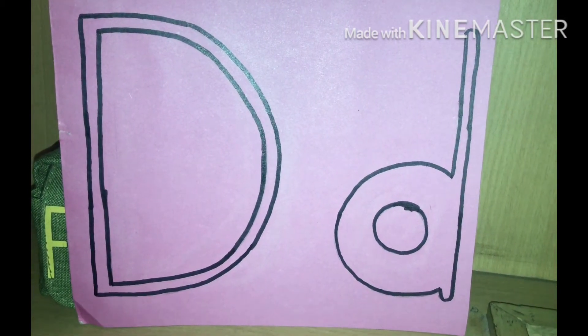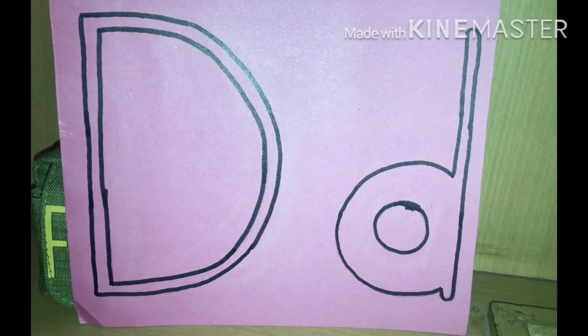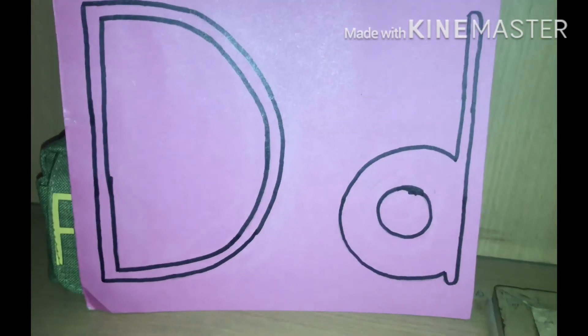Assalamu alaikum, my lovely students. How are you? Good, very good. Today I will teach you a new letter.